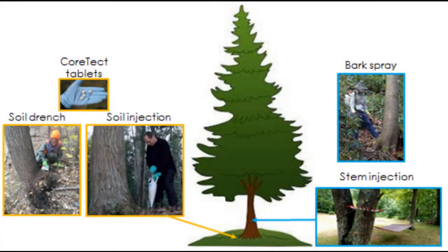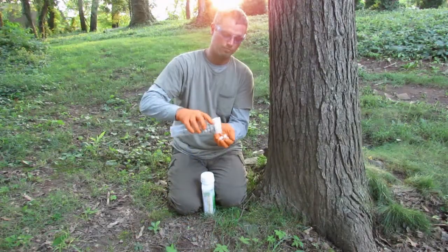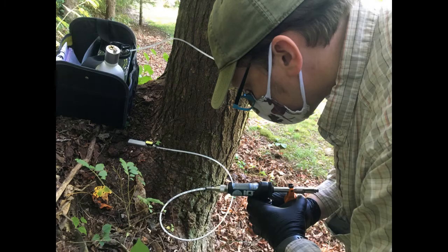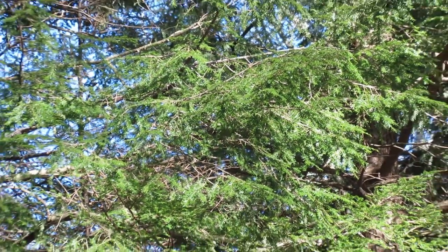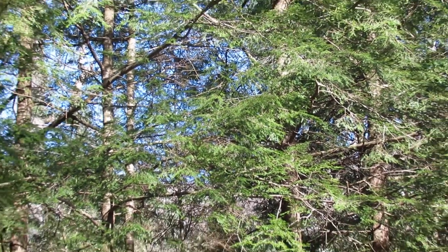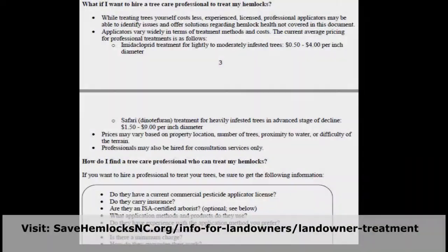There are many methods used to apply systemic insecticides to hemlocks, and some are better suited to certain situations than others. These application methods include soil-based ones such as soil drench, soil injection, and cortex tablets, and trunk-based ones like basal bark spray and stem injection. In all of these application methods, the insecticide is taken into the tree's vascular tissue and spread to the trunk, branches, and needles, killing the HWA when it feeds on the tree. You may encounter situations on your property where you would prefer to hire a professional rather than do the treatment yourself. We have a list of questions on our website to help you when planning to hire someone for your hemlock treatments.